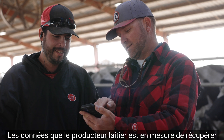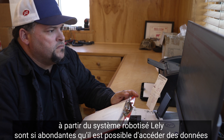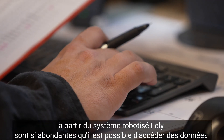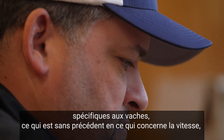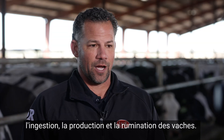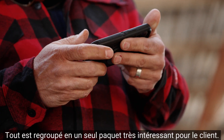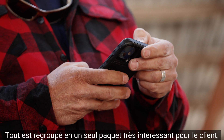The data that the dairyman is able to retrieve from the Lely robotic system is so abundant. They're able to dial down into specific cow data that is unprecedented, really, with relationship to the cow's feed intake, production, and rumination. Everything is bundled into one really nice package for the customer.